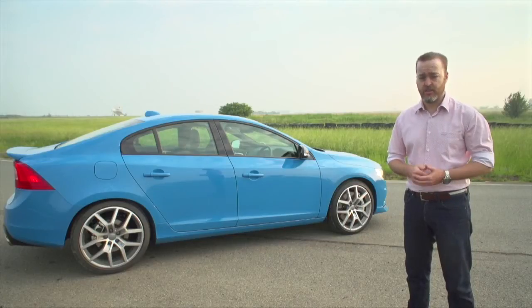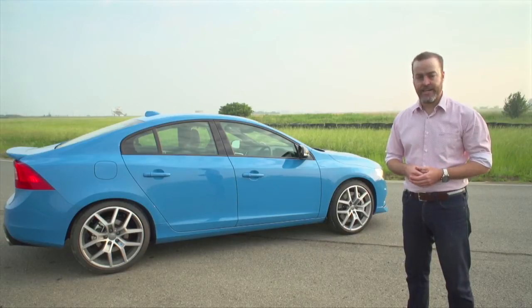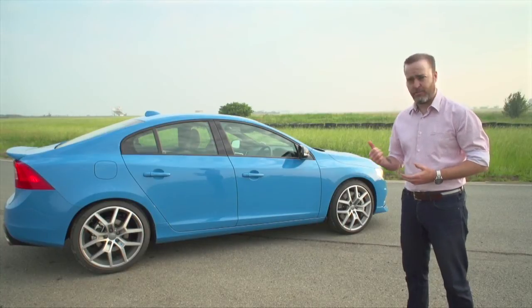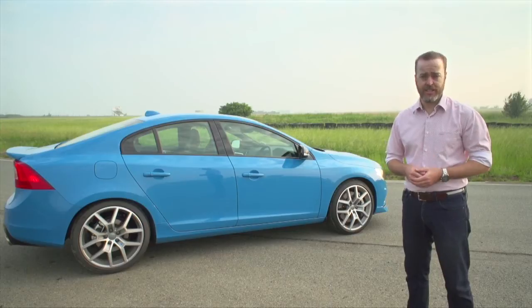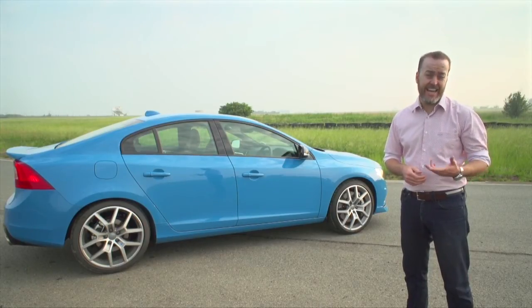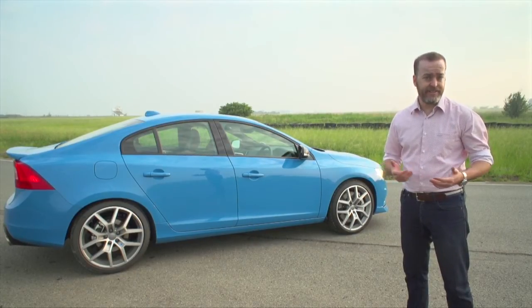About the closest competition to this car is the Audi S4, which is a little less powerful and a little more expensive. But even if it was better on paper, I think I'd still go for the Polestar because it's as good as the competition, but it's also very surprising. Here's a Volvo that has all the styling, all the spec, and all the safety, and in a lot of ways is as serious as any other Volvo — but it can also be a lot of fun.